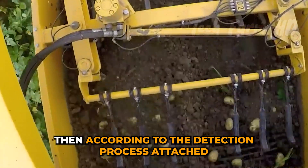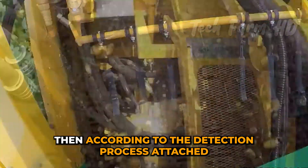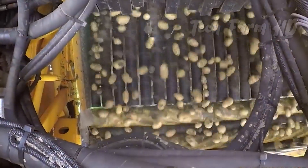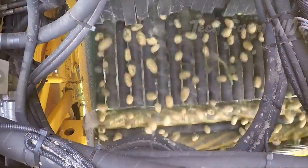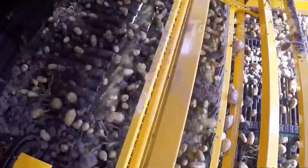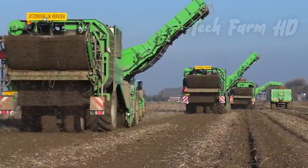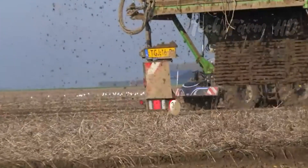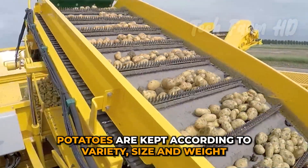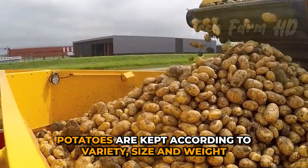Then, according to the detection process, attached cutters come into the dynamic pattern to harvest the potatoes. From that process, they are automatically moved through the belt toward the large container that has different sections. Those sections indicate the potatoes are kept according to variety, size, and weight.